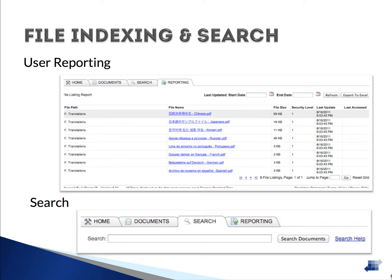Our search feature allows users to filter, sort, and perform keyword searches on documents created with OCR, or Optical Character Recognition Software.